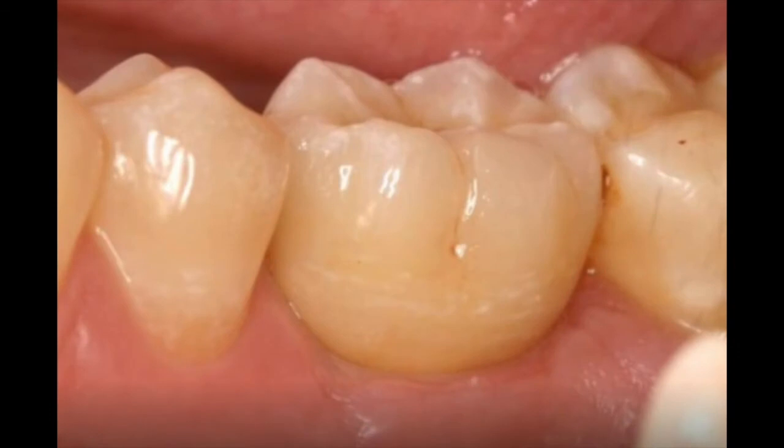Let's start off and talk about what is a dental implant. The implant itself is a titanium screw onto which we build a crown. Let's look at a picture here. So this is a dental implant supported molar.